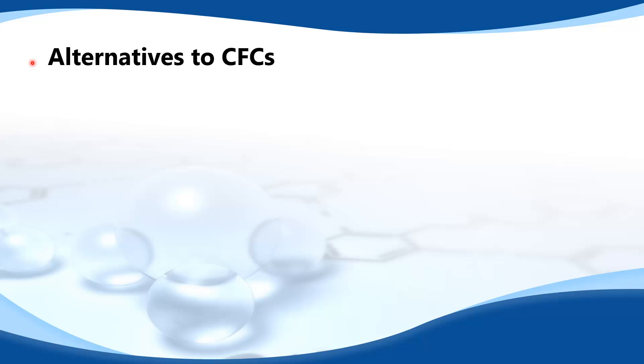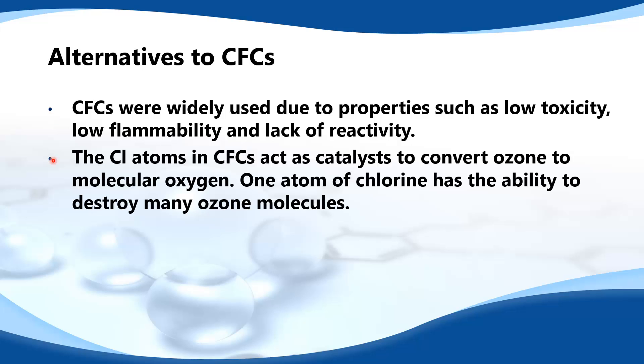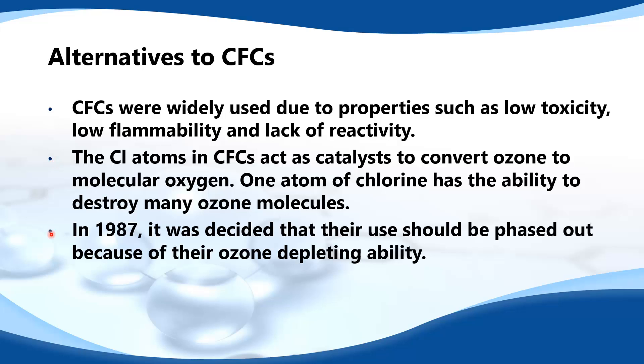Alternatives to CFCs. CFCs were widely used due to properties such as low toxicity, low flammability and lack of reactivity. The chlorine atoms in CFCs act as catalysts to convert ozone to molecular oxygen. One atom of chlorine has the ability to destroy many ozone molecules. In 1987 it was decided that their use should be phased out because of their ozone depleting ability.